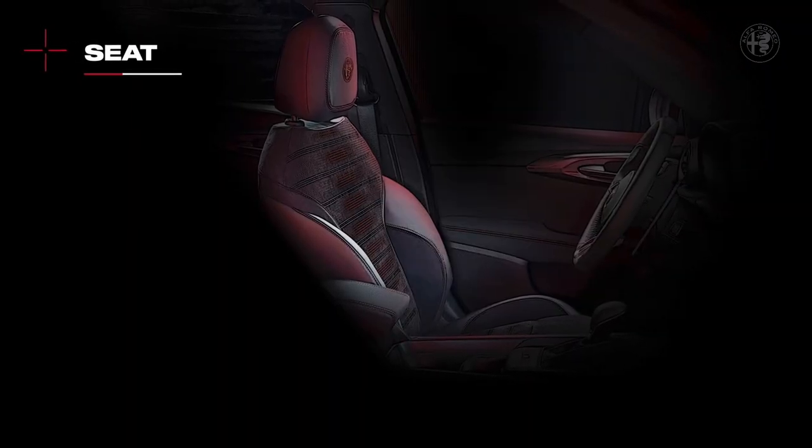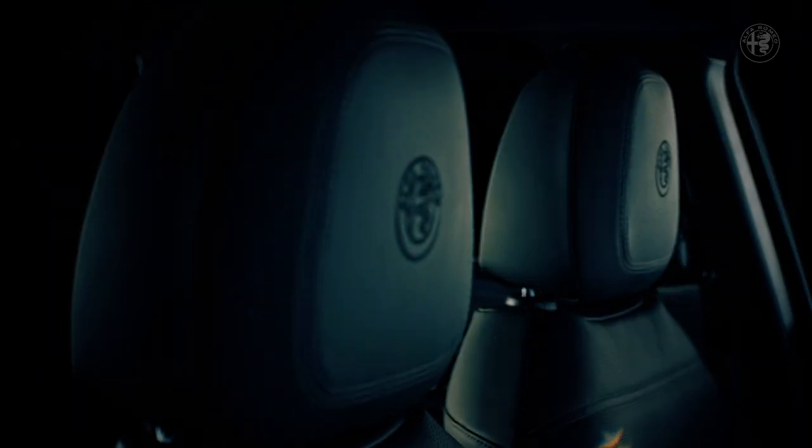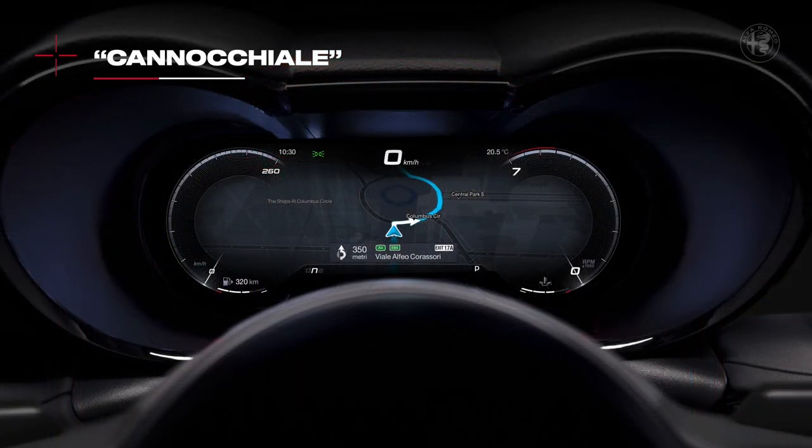The seat must offer a highly comfortable driving position with a good level of containment. Let me take a closer look at the cannocchiale — it is possible to configure it in different ways: from full screen navigator, to evolution mode, to widget customization.